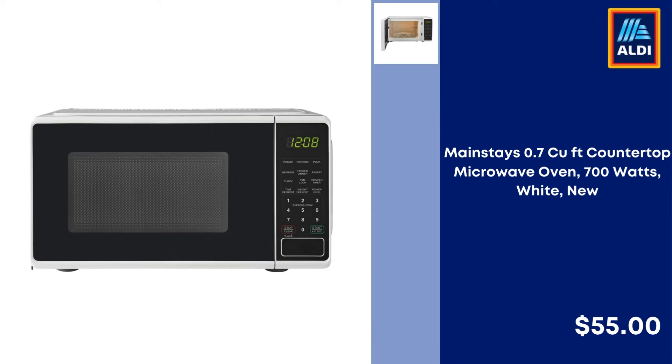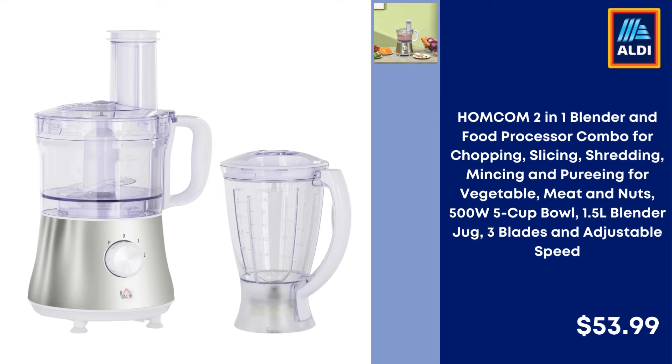Mainstays 0.7 QFT Countertop Microwave Oven, White — $55. Homcom 2-in-1 Blender and Food Processor Combo for chopping, slicing, shredding, mincing, and pureeing vegetables, meat, and nuts.